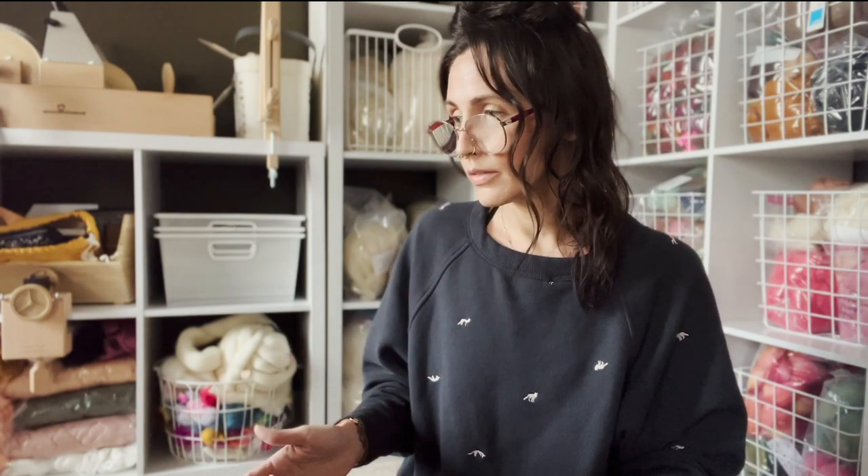This is going to be a vlog, is what I'm going to call it, because I am not a podcaster. I figured I would start the year and document in a monthly vlog form what I'm spinning and knitting with my hand spun and talking about all the woolly things. If that interests you, yay. And if not, there's probably better places on YouTube to go.